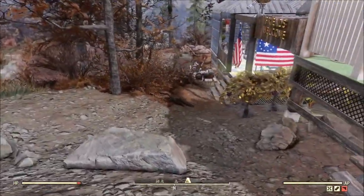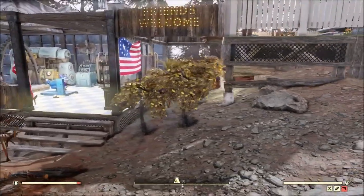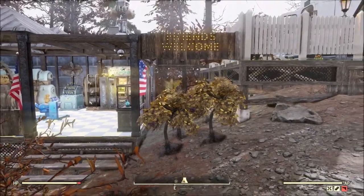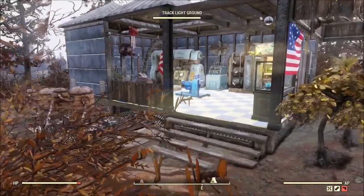Overall pretty cool. Working our way down, I really like how he got to use the railing as part of his 'Friends Welcome' sign. Of course, that whole area down the middle is full of crops, protected by turrets.